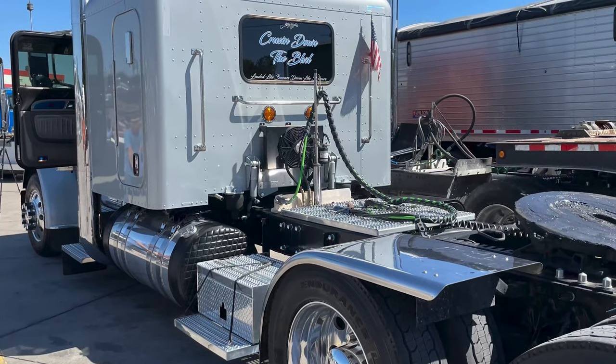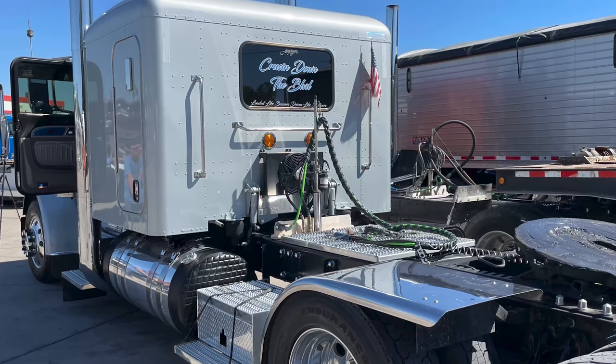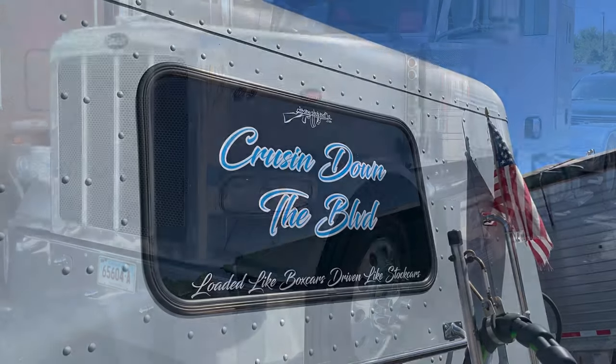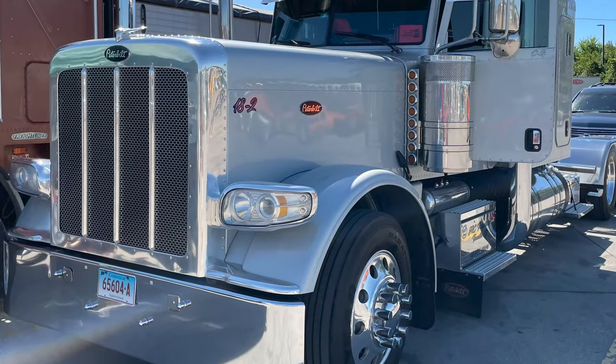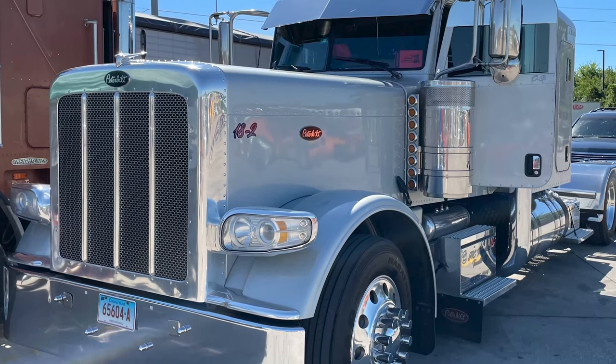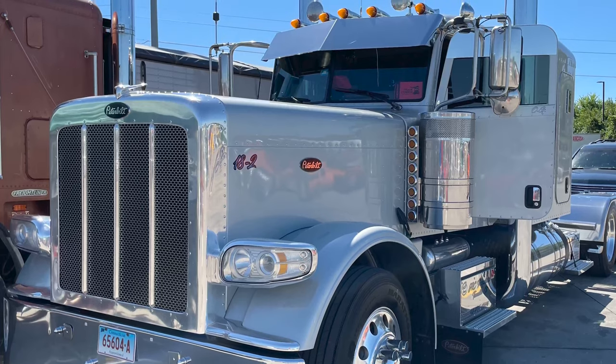I've been driving since I was legally 18 — that's when they had the chauffeur's license, not even a CDL. First time I got behind the wheel I was 15, on I-95 coming back from New York. My grandfather put the truck in cruise control and said, 'If you have a problem, wake me up.'